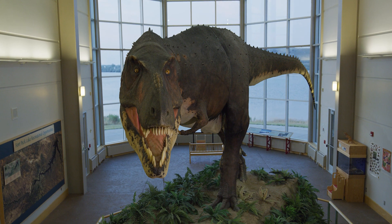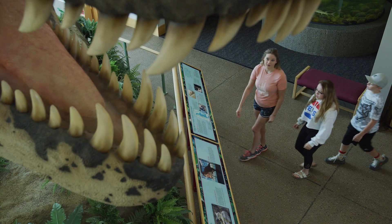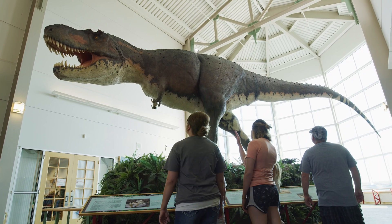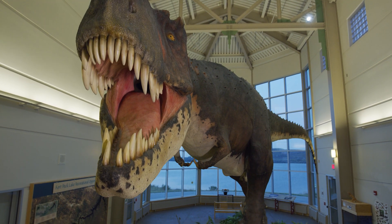The Fort Peck Interpretive Center's most unique feature is Peck's Rex. The Tyrannosaurus Rex, called Peck's Rex, or also known as Montana's Rex, was found just about 20 miles south of Fort Peck. At that time, it was considered one of the largest rexes to be found.